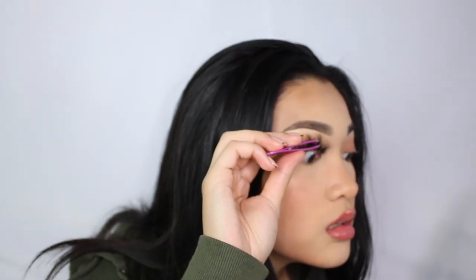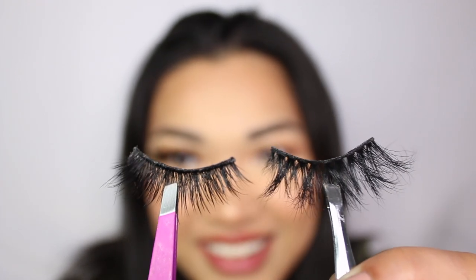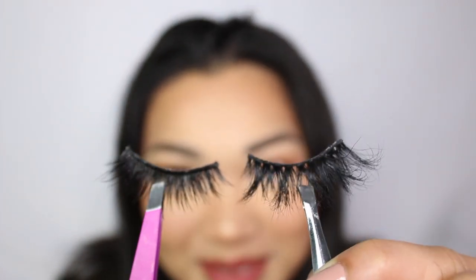Oh wow, these are huge. If you see the comparison between these and the Gala lashes — the Gala ones versus the Mikiwi ones I'm wearing now — you can definitely tell there's a big difference.